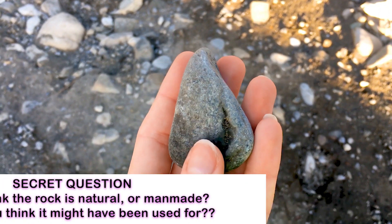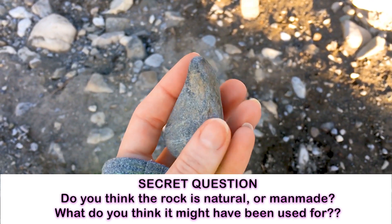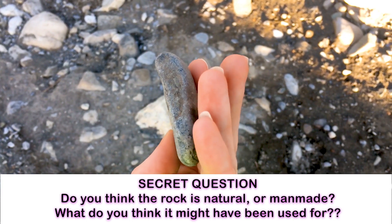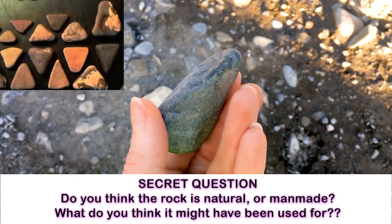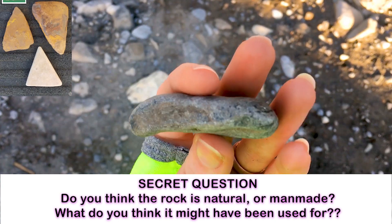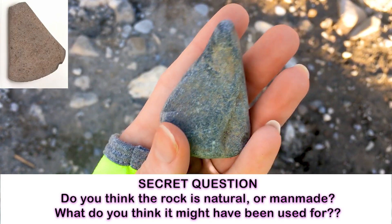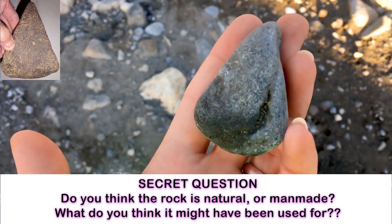So I found this rock just now. I was going to skip it into the water, but I stopped and looked at it. It almost looks like it's been made into this shape — like maybe it was an arrowhead or something. The tip looks almost like a beak, how it kind of comes down. The edges and the shape of it seem to be perfect. What do you guys think?